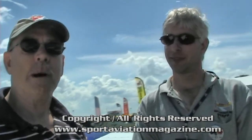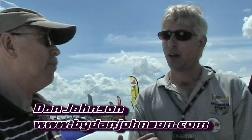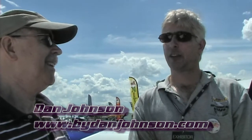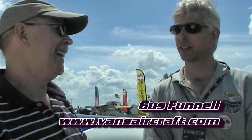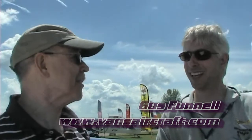We're here at AirVenture Oshkosh at the North Aircraft Display Area where all the kit guys are. One of the leaders in that realm is Vans Aircraft, which has sold well over 20,000 kits. They have about 8,200 airplanes flying — that's a big number.